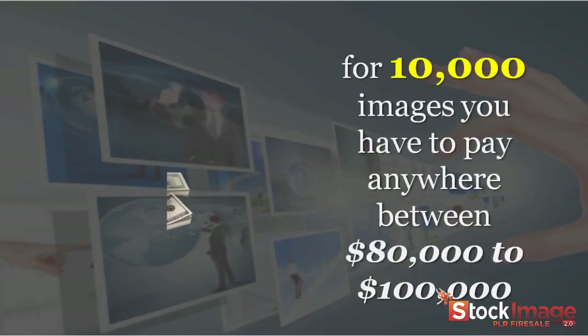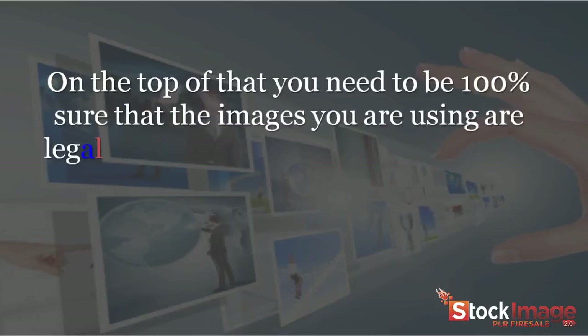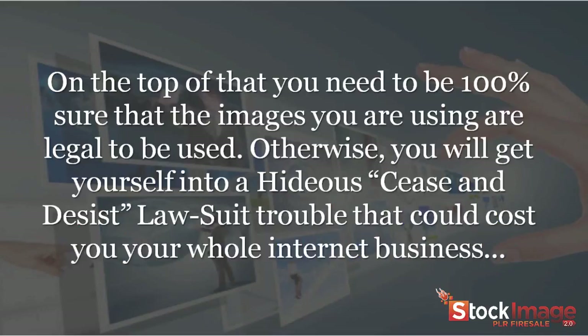So for 10,000 images, you have to pay anywhere between $100,000 to $800,000, and if we add the charges of extended licenses, the expense will almost put you in an early grave. On top of that, you need to be 100% sure that the images you're using are legal to be used. Otherwise, you'll get yourself into a hideous cease and desist lawsuit trouble that could cost you your whole internet business.